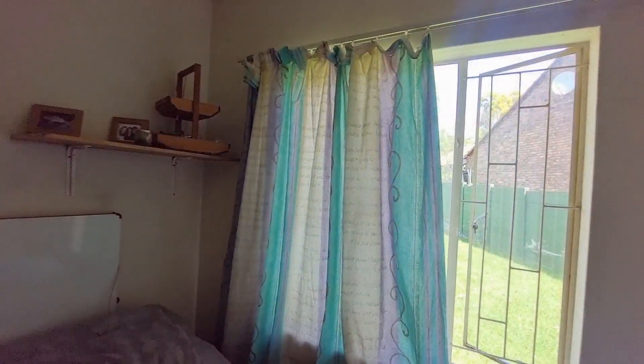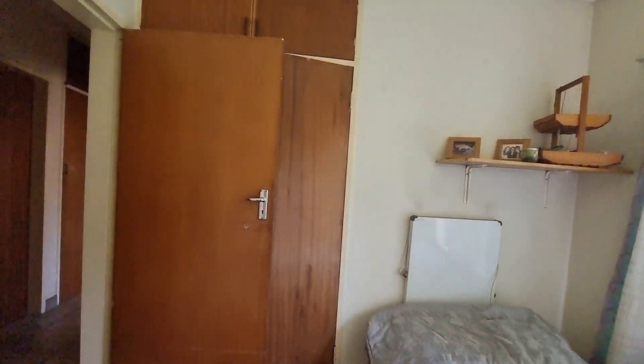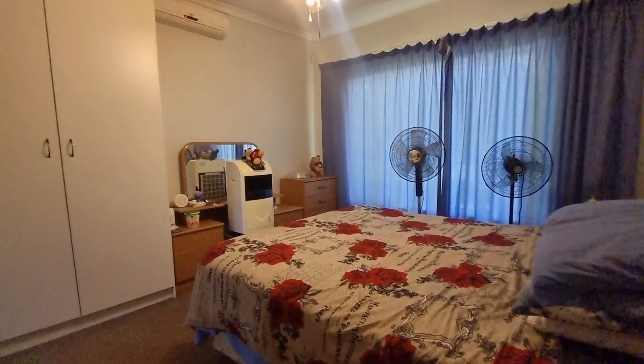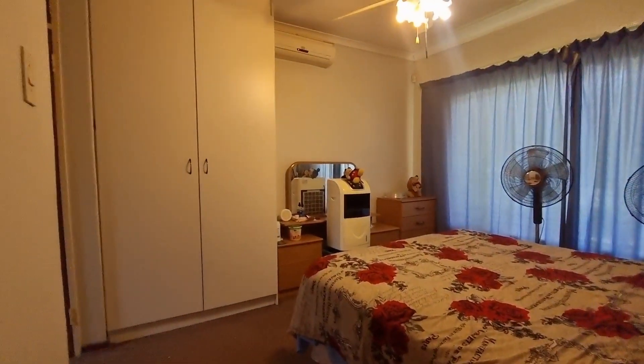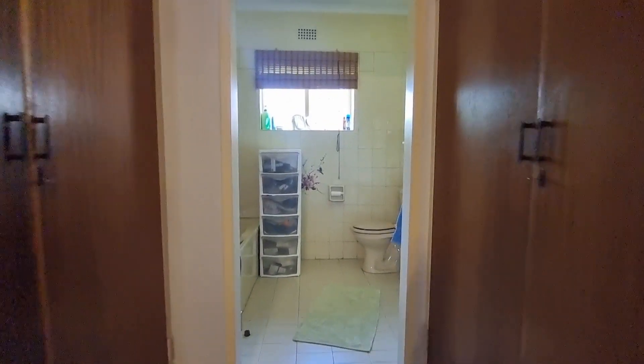Next is your second bedroom, with a built-in cupboard. Then your main bedroom, which has three sets of built-in cupboards.